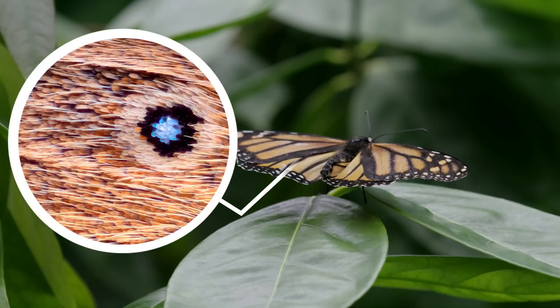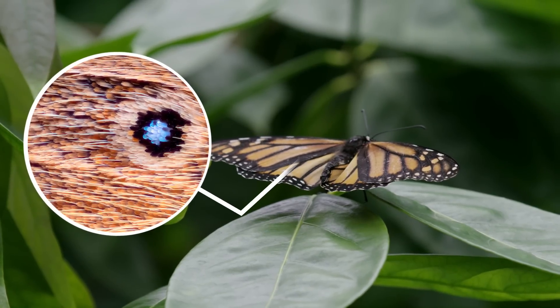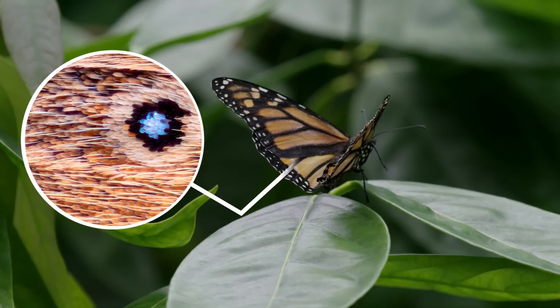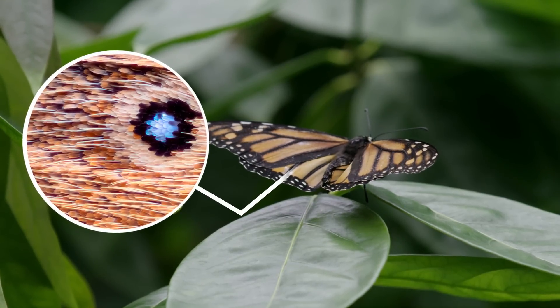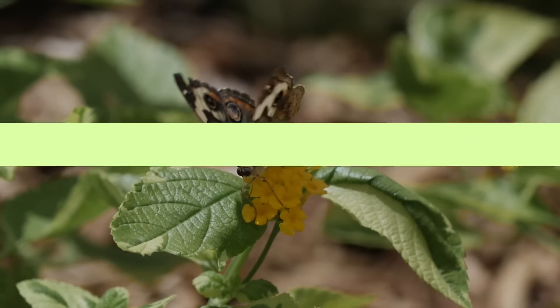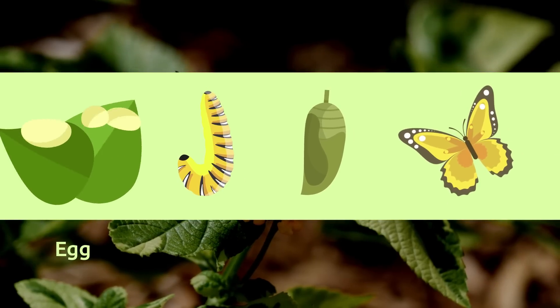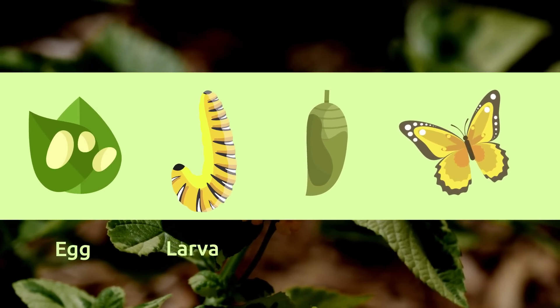Did you know that butterfly wings are actually transparent? We're able to notice their striking colors because they have very fine scales that reflect light. These scales also regulate their body temperature. How cool!